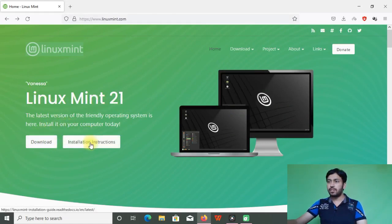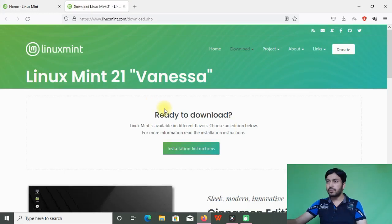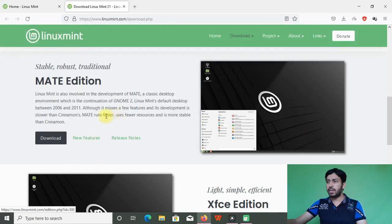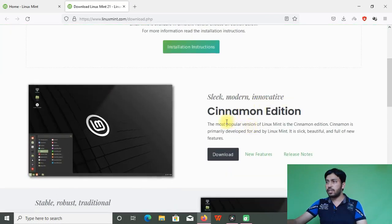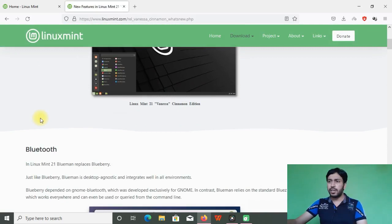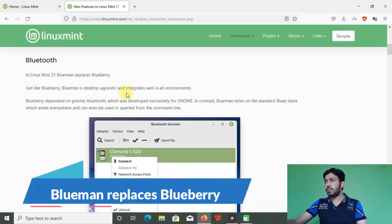From the official page you can see the download option and installation instructions. There are three flavors released: Cinnamon, MATE, and XFCE. For each desktop environment you can see the download option, new features, and release notes. Going into the new features section, let's see what's new in this edition.